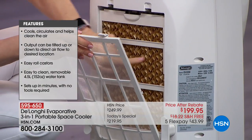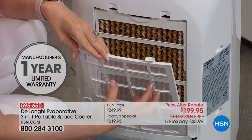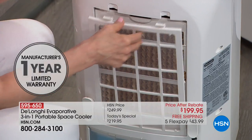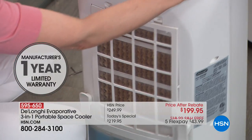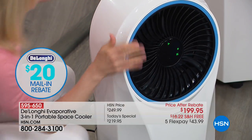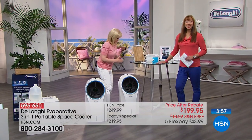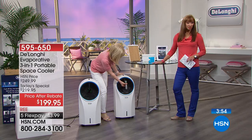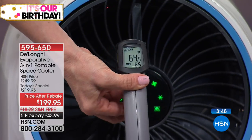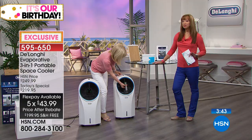Here's that honeycomb wick — you can see it gets wet. It suctions in warm air, the air goes over the honeycomb wick, cools and circulates inside, then comes out as cool fresh air — like a cool breeze. It's small but mighty. At the rate these are going, well over a thousand are already gone. You cannot buy this anywhere else in America right now, and it's a little over $40 on your credit card.